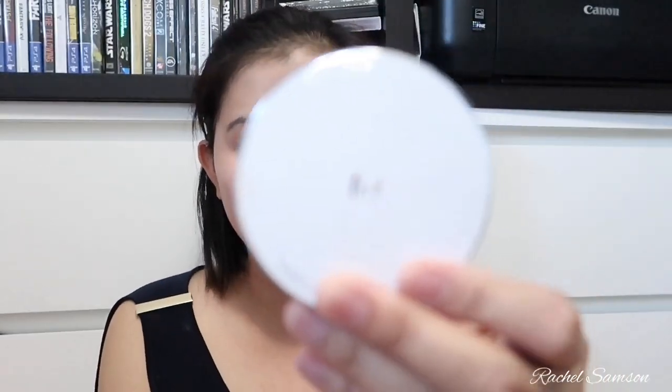I love that it's a cushion so it doesn't dry my face. It has a very natural finish. The shade is really nice and very neutral — unlike some BB creams that leave a grayish, pinkish, or yellowish undertone. I've been using this for almost a year. I got it from Amazon for around $8 to $10, which is around 500 to 600 pesos depending on the online seller. That's the Missha Magic Cushion in shade number 23.